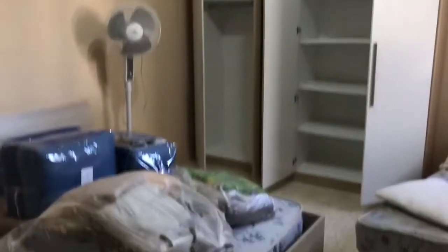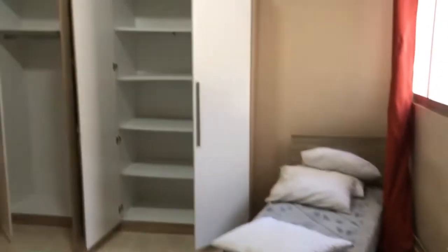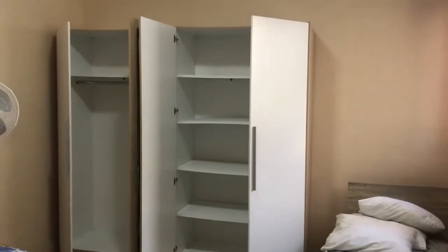First bedroom with a large double bed and one single. Two large wardrobes as well.